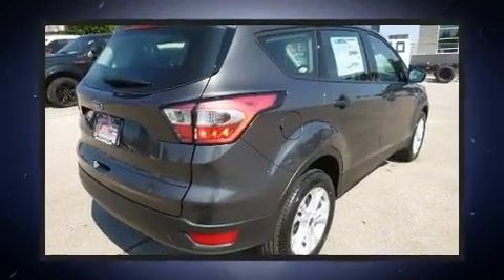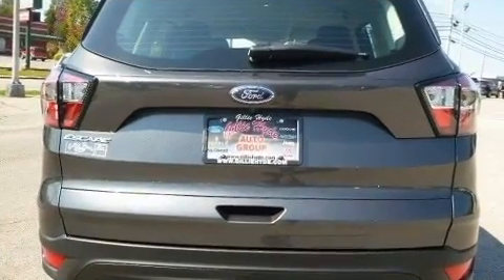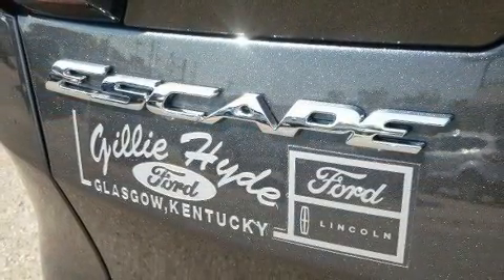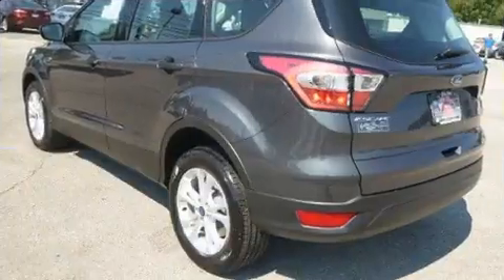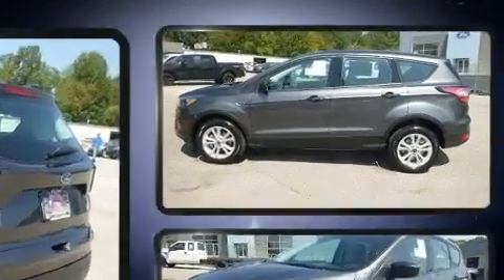Ford prioritized practicality, efficiency, and style by including delay-off headlights, a tachometer, remote keyless entry, and more. Premium sound is delivered through six speakers, providing you and your passengers a sensational audio experience.